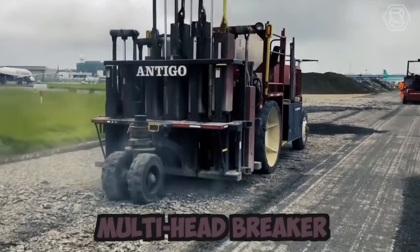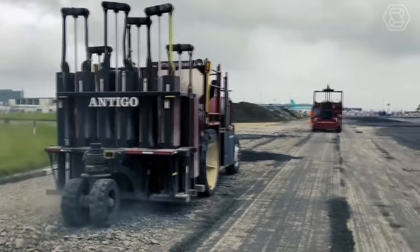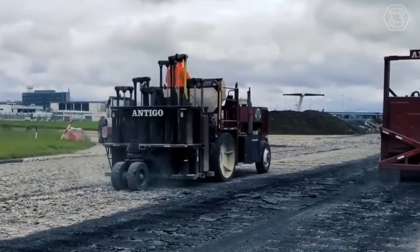This is a multi-head breaker. It's used for applying gravel. This is the most effective procedure for addressing reflective cracking in hot-mix asphalt pavement.